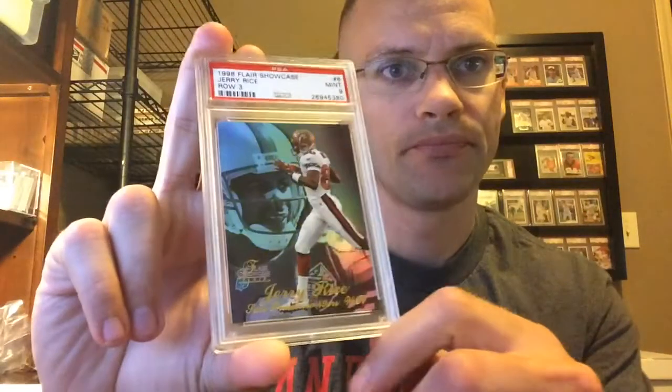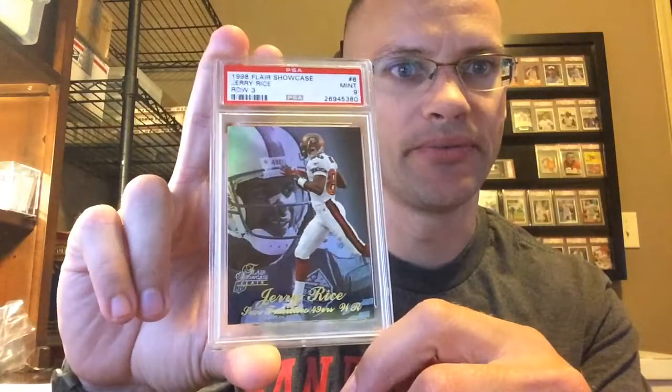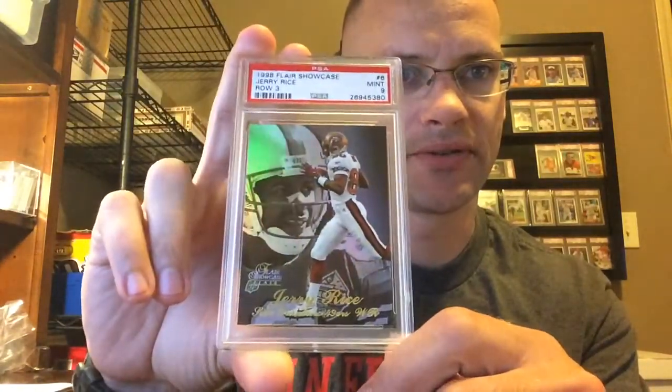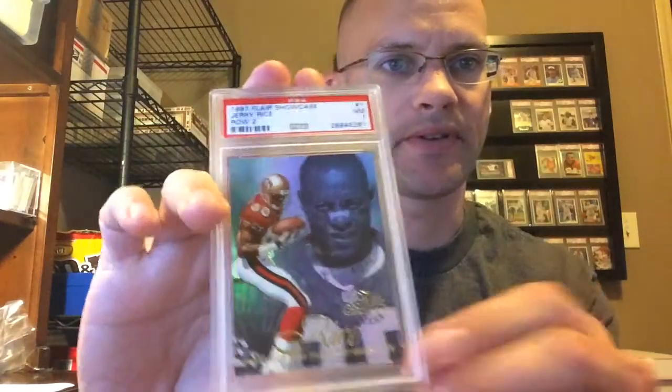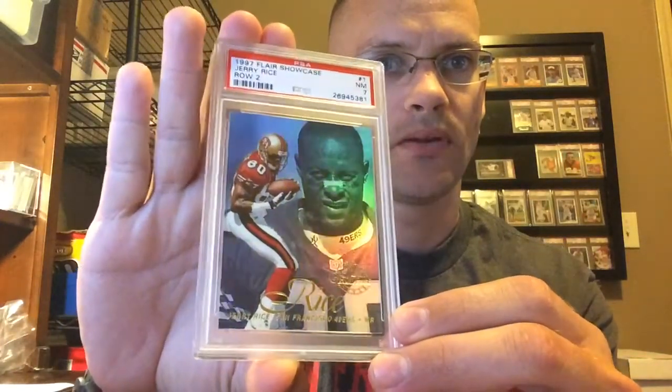Let's get into it. These are in order of the submission number, so nothing too particular. Flare Showcase from '98, row 3. Love these cards. Got a Mint 9. These are one of those cards that I'll probably pick up the 10 on just because they're such a beautiful card. Row 2 from '97 Flare — happy with this. The coloring and everything else, it's got to be tough.